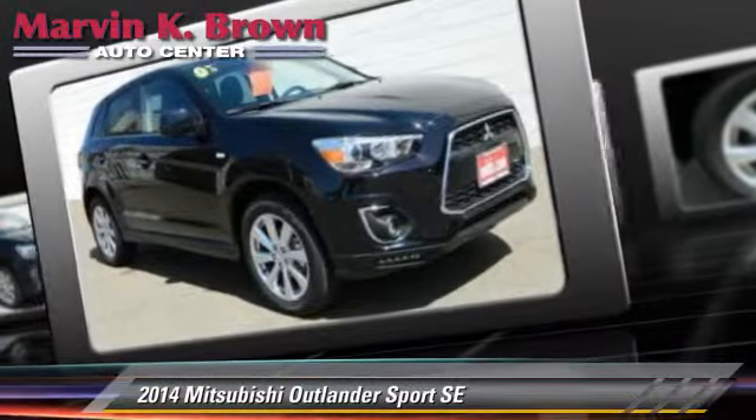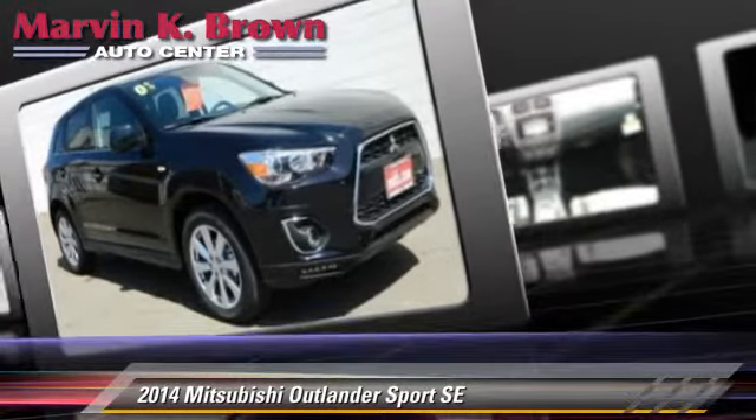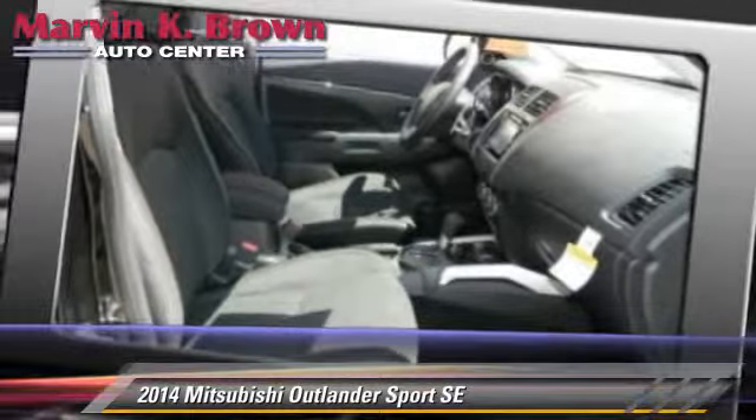Safety features include traction control, 4-wheel ABS, and stability control.